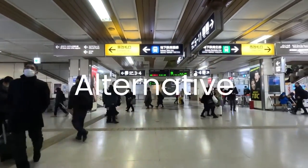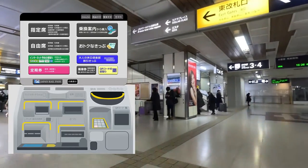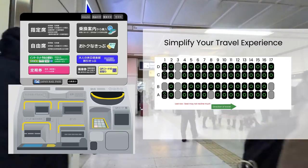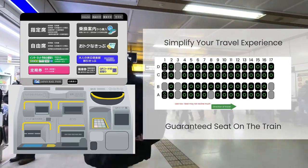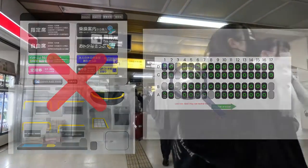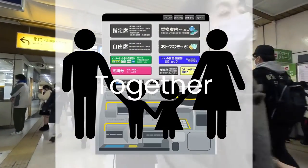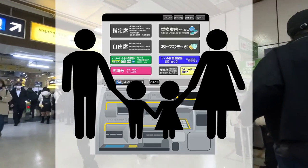Another alternative to secure your return trip is by reserving or purchasing your ticket in advance. By doing so, you not only simplify your travel experience, but also ensure that you have a guaranteed seat on the train. Those who haven't made advance purchases will have to search for any available vacant seats on board. If you're traveling with family members and wish to sit together, I highly recommend reserving or purchasing your seats in advance at your departure station when heading to Tomamu Station.